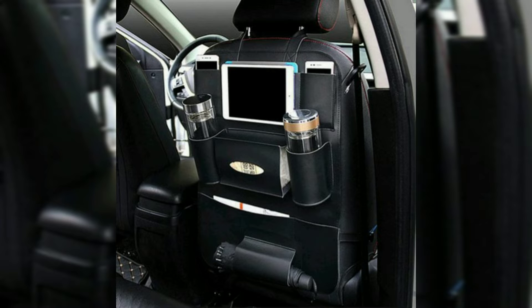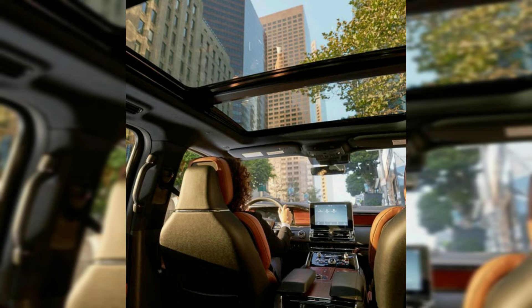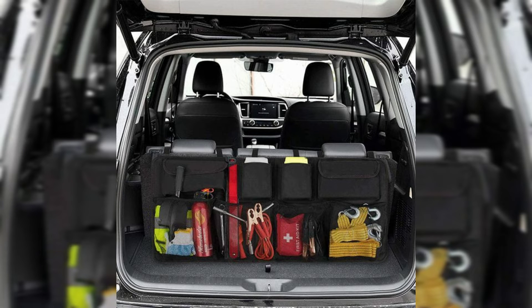Basically, a car seat is the seat used in an automobile. Most car seats are made from inexpensive and durable material in order to withstand prolonged use. The most common material is polyester.